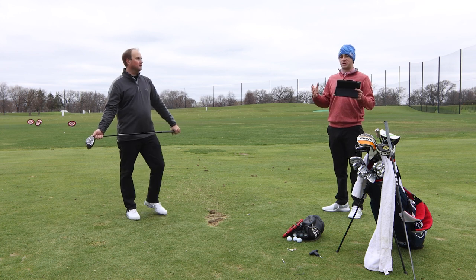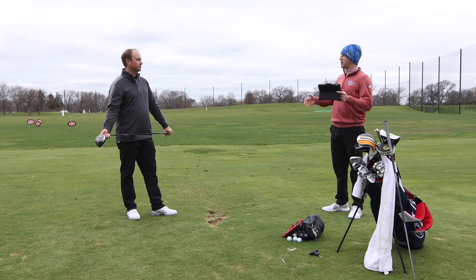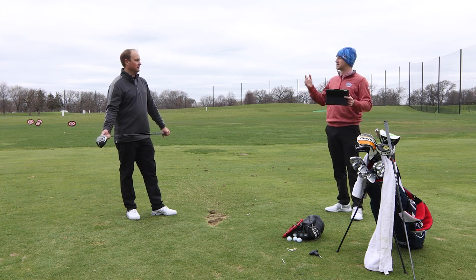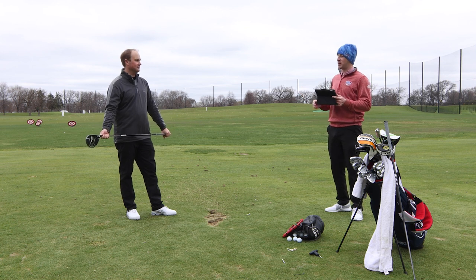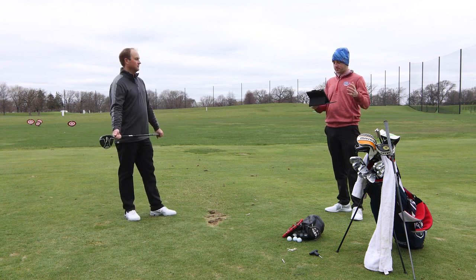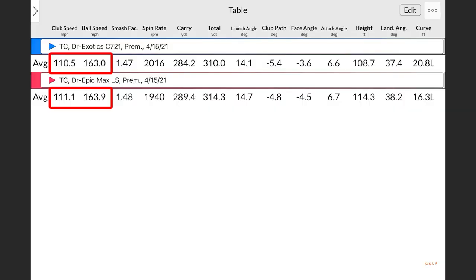Viewers who saw last summer's testing know Thomas's speed was below 110 mph most of the time, so hitting over 111 in 40-degree temperatures shows the speed training has paid off. Looking at the numbers — club speed and ball speed were pretty similar for both. The Epic Max LS was slightly faster: club speed 111.1 vs. 110.7 for the Exotics, and ball speed 163.9 vs. 163.2 for the C721. Spin was also very similar — 1,940 with the Epic Max LS and 1,986 with the C721.